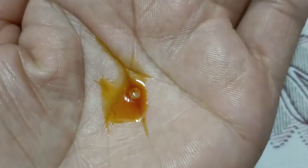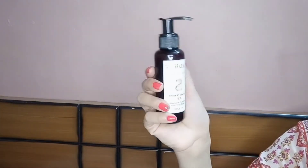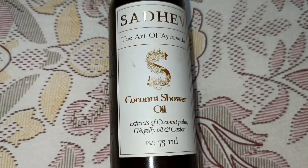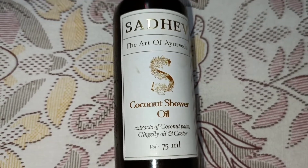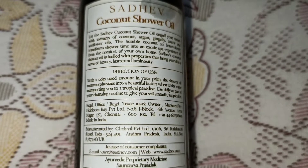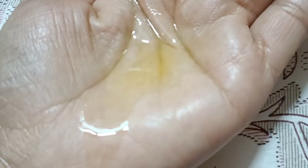My next recommendation is Sadhev's Coconut Shower Oil. Once you have used this shower oil, no other shower oil will look as good. It has a very beautiful fragrance and gives you a luxurious maharani feeling. It mainly contains coconut oil along with argan oil, sunflower seed oil, and castor oil — all very luxurious and hydrating. I bought this shower oil in winter when no other shower gel or soap could hydrate my skin, and it really solved the purpose. Its price is 300 rupees for 475 ml. It is a must-have product from Sadhev.